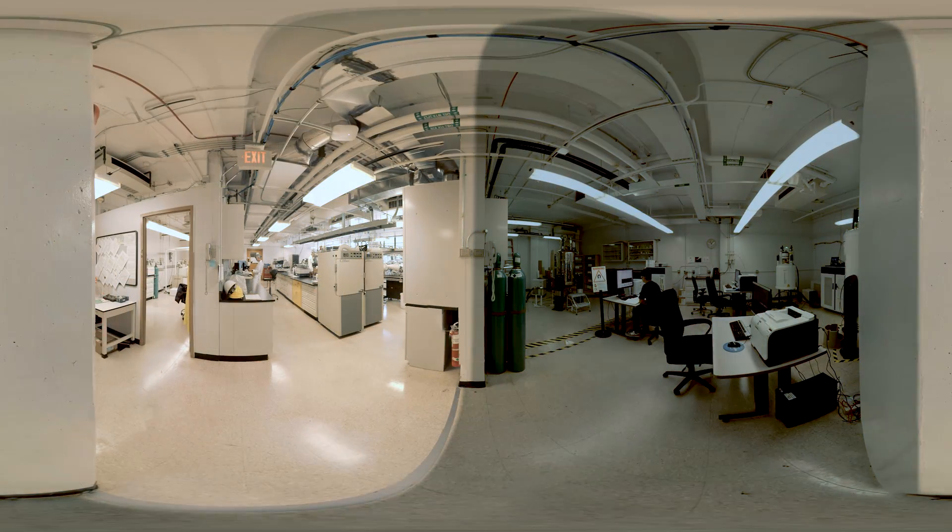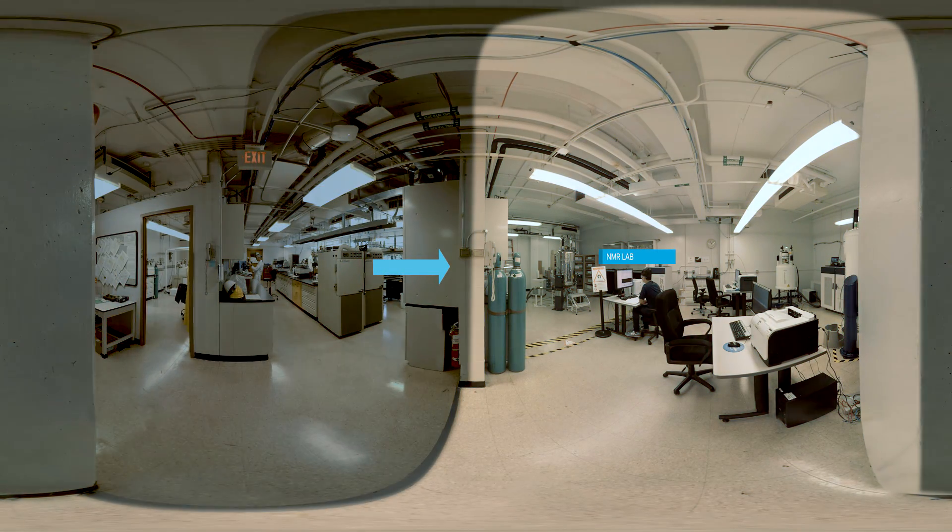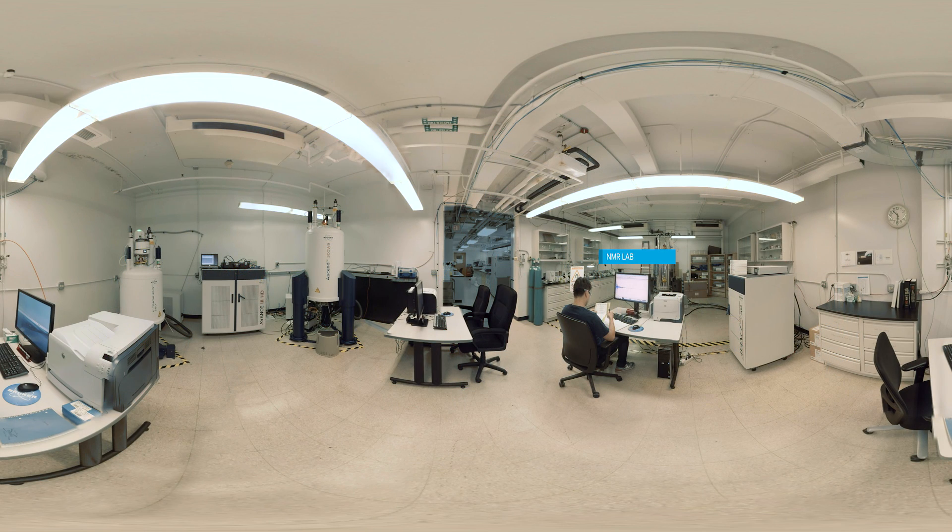When our scientists want to take a closer look at the internal structure of the battery, we can move to the lab next door. Just like doctors use MRI technology to look for broken bones, battery scientists can use nuclear magnetic resonance imaging to examine the internal structure of batteries.